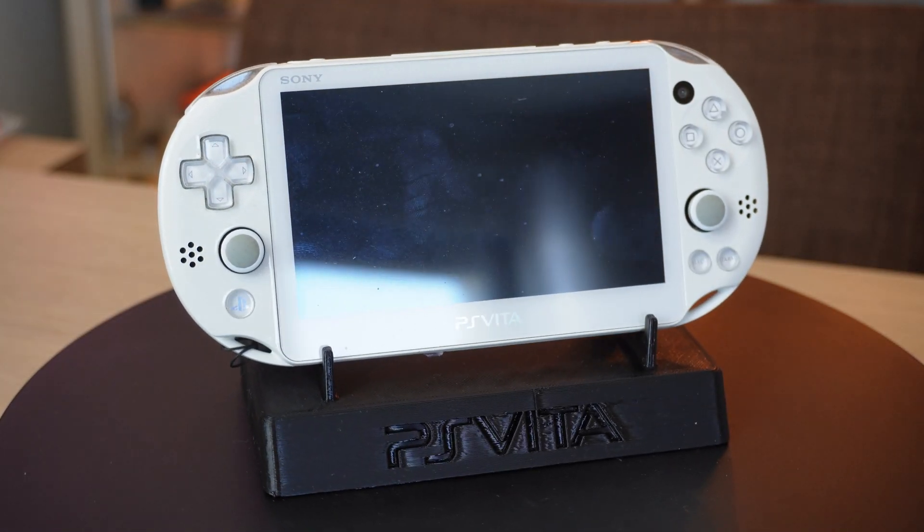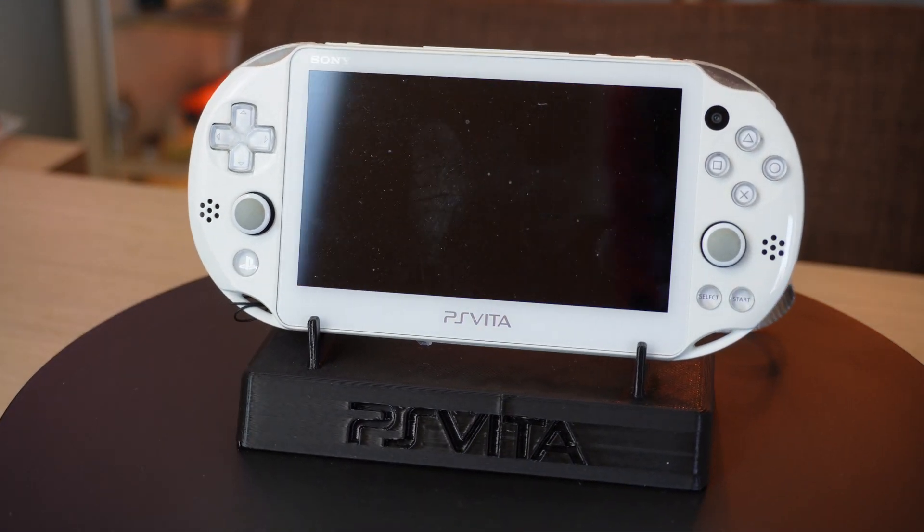Sony kind of laid the foundation for their next portable console that also has a GPS module built in. The PS Vita 3G model has a GPS module built in, but it was never really used because the GPS chip was only in the 3G version — the standard Wi-Fi PlayStation Vita didn't have it.